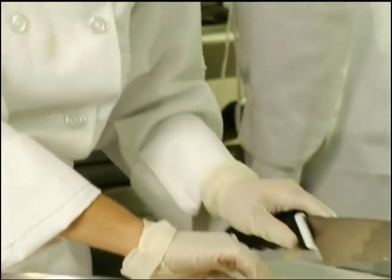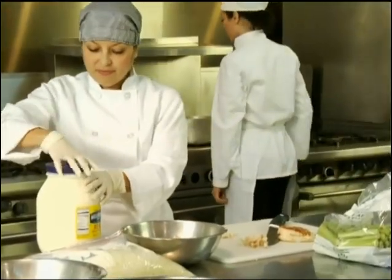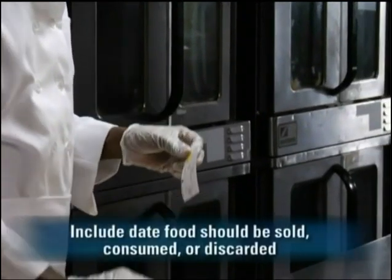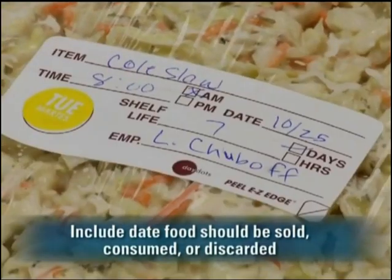All TCS ready-to-eat food prepped in-house that will be held for longer than 24 hours must be labeled. The label should include the name of the food and the date by which it should be sold, consumed, or discarded.